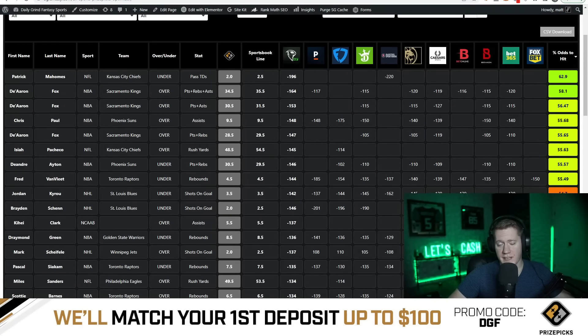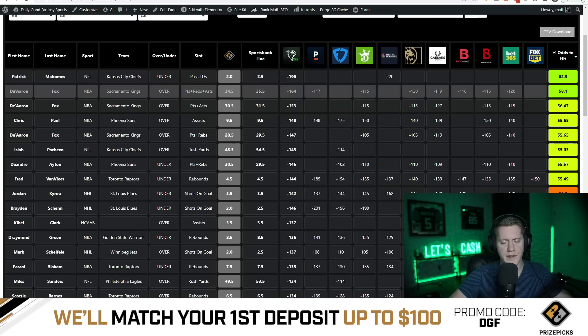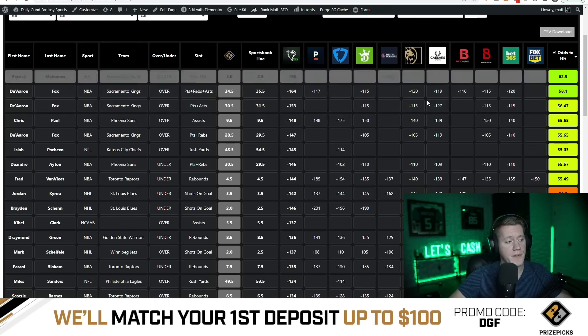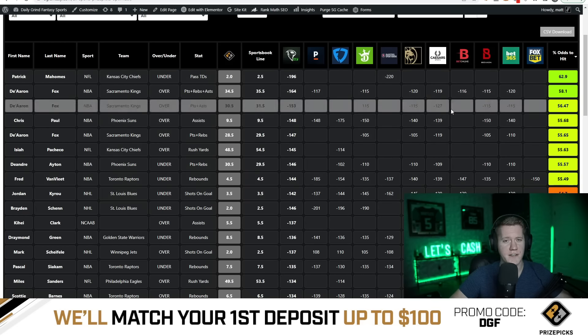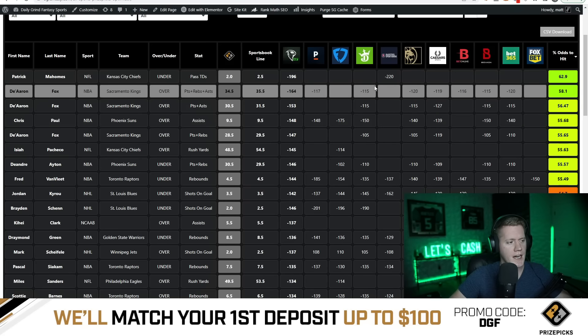What is going on guys, Matt Downs with Daily Grind Fantasy Sports. In this video I'm going to be giving you guys a five-flex slip, possibly six-flex, and I'm going to be going over how to read the market and identify plus-EV plays on PrizePicks. This video is also sponsored by PrizePicks — if you guys enter code DGF you'll get a 100% match up to $100, which helps us out and helps you guys out as well.